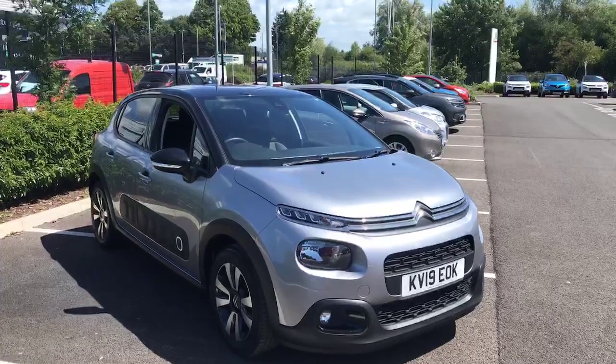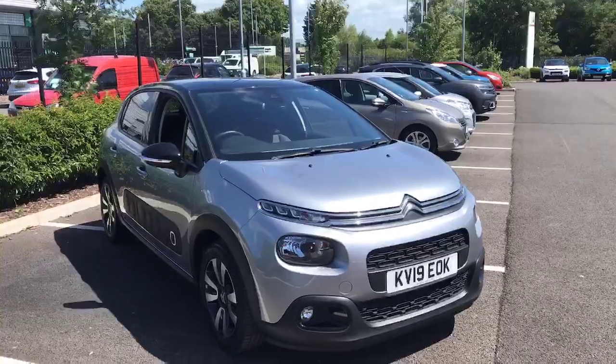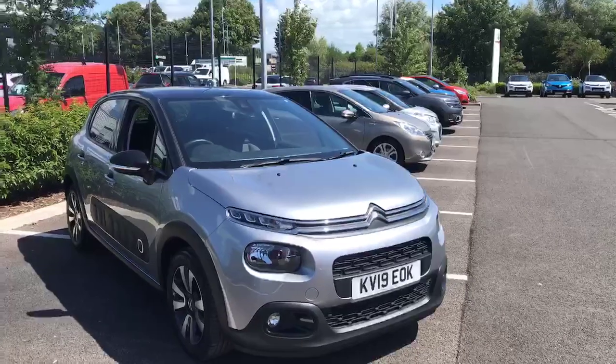Hi, my name is Billy from Swansway Chester Citroën. Today I'm going to give you a quick video tour of our latest used car in stock. This model is a 2019 Citroën C3, it is a 1.2 petrol manual with only 7,264 miles on the clock.